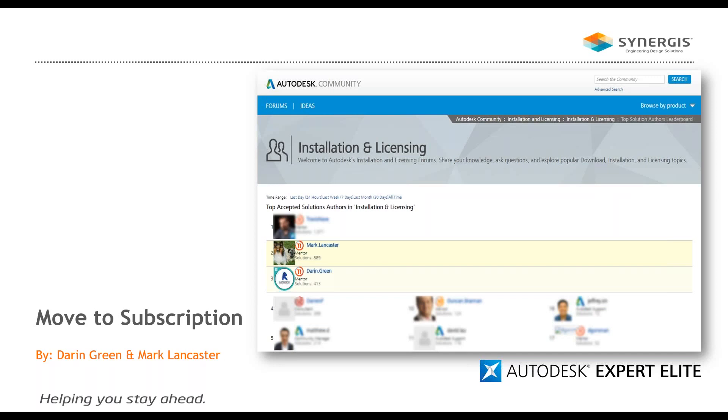Today our speakers will be Darren Green and Mark Lancaster. They are two members of our Synergist Help Desk team and are at an out-of-desk elite status. As you can see by the screen, they are actually one of the top three solution architect authors on installation and licensing in the world, and we're happy to have them be part of our team for today's discussion.